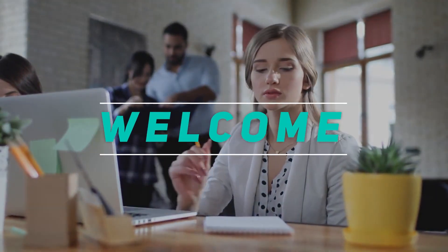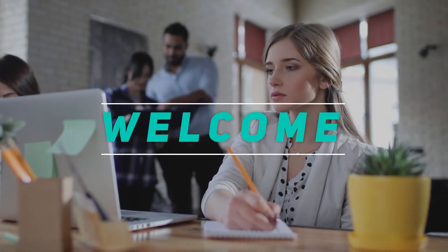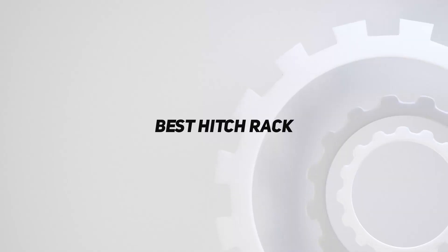Hey, welcome back to my channel. In this video, I'm gonna talk about the top 5 best hitch racks.